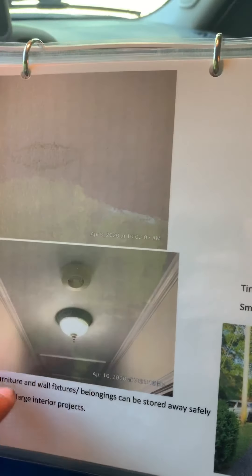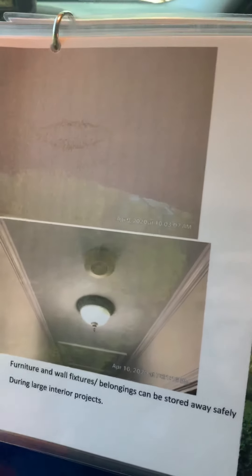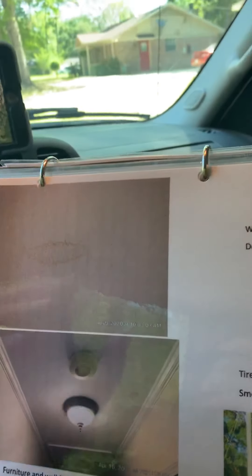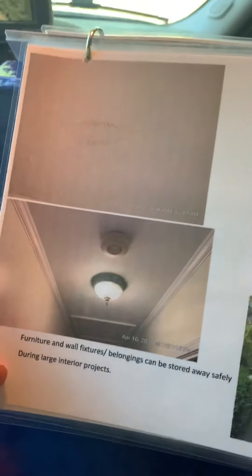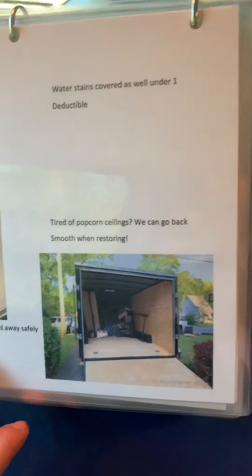A lot of people have popcorn ceilings and don't like them, so that's one upgrade I'll throw in for free. I'll scrape your ceilings, prime them, get rid of the stain, and go back with a smooth ceiling. We'll put some texture up there to hide the imperfections — that's what the acoustic finish has often been used for — but we'll get it looking good and take care of those water stains.